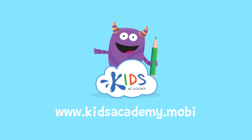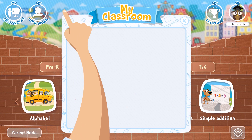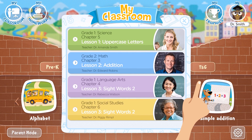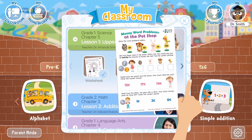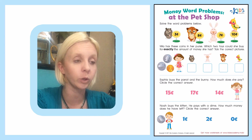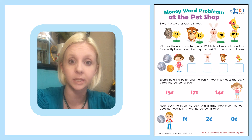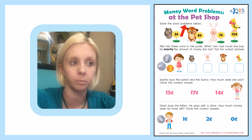Welcome to kidsacademy.mobi. Hello everyone. Let's open the worksheet. Don't forget to like this video and subscribe to our channel. You can find the link to this app in the comments below. Today we have a new worksheet called Money Word Problems at the Pet Shop. The directions say: solve the word problems below.